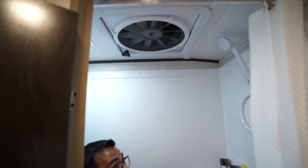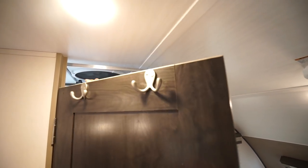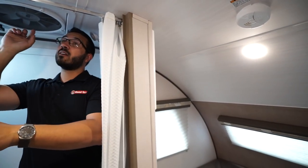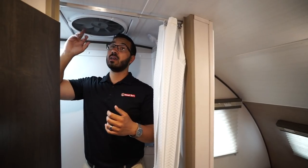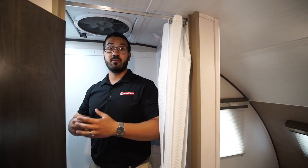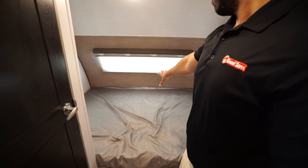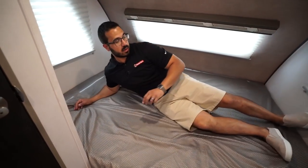Right up top is a MaxxAir fan. Not only does this help dry things off very quickly, but if you notice the big opening on the door — they did that intentionally because the MaxxAir fan has really strong pull-through. So if you want ventilation without running your AC, just turn this on and you'll get airflow coming through the camper. There's also some storage on the wall for soap, shampoo, and the like, plus an LED light that's quite bright for nighttime use.